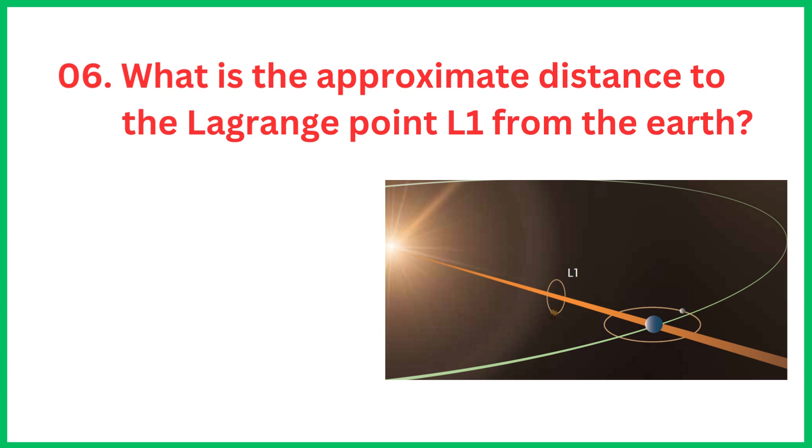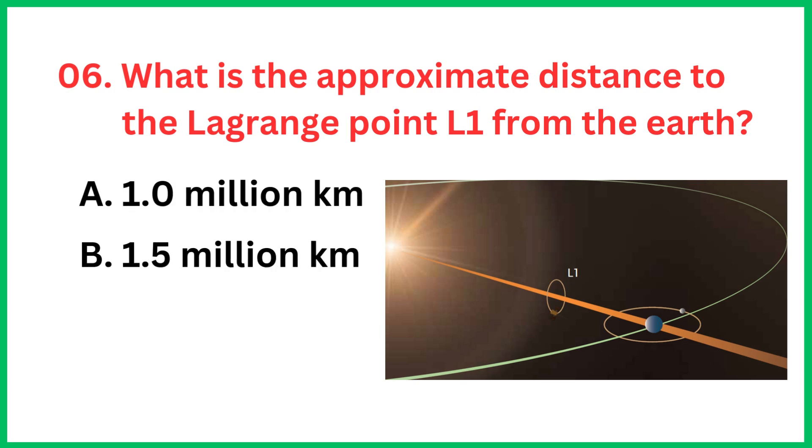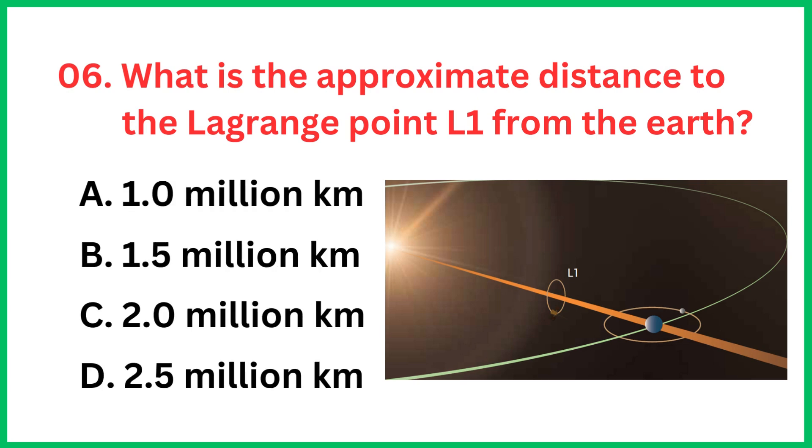What is the approximate distance to the Lagrangian point L1 from the Earth? The correct answer is option B, 1.5 million kilometers.